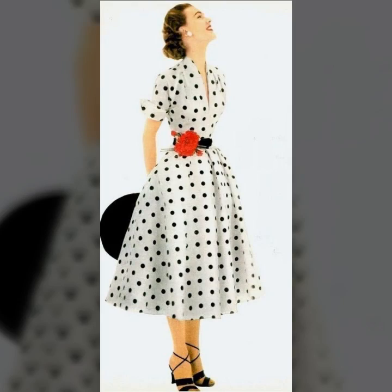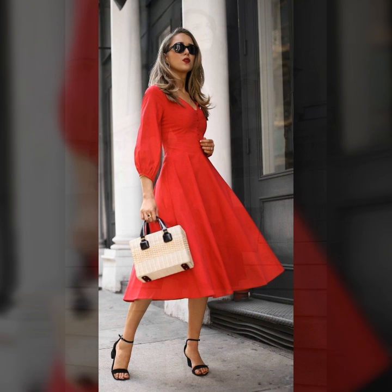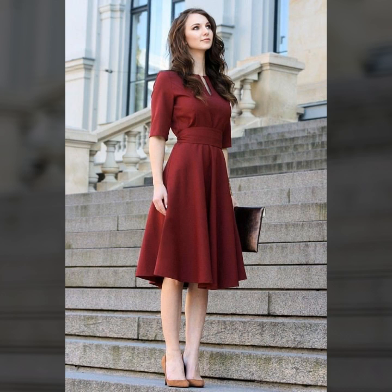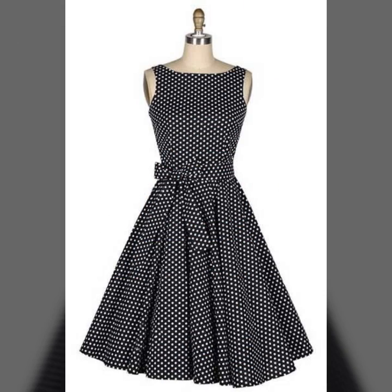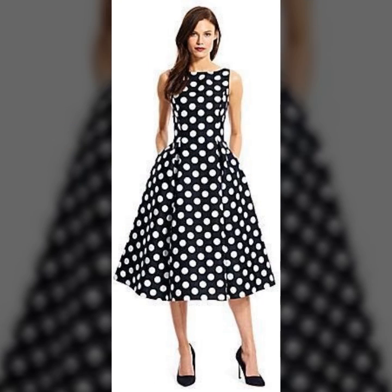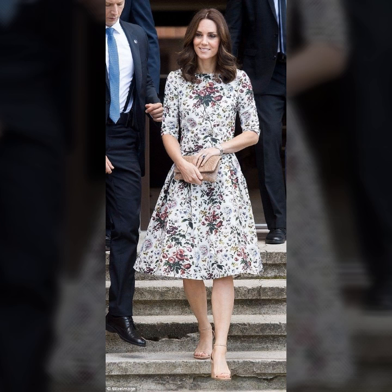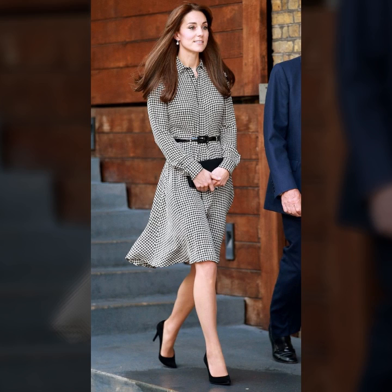Assalamu alaikum viewers, welcome back to my channel. Today I will show you very beautiful, stunning and elegant polka dotted dresses — frog style bodycon dresses, tunic top shirts, stylish look frocks, knee length frock, floor length frock, scattered dresses and more beautiful stylish looks. When you wear these dresses you look like a model, like a princess.